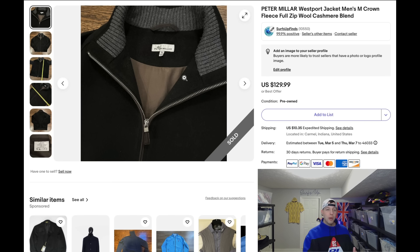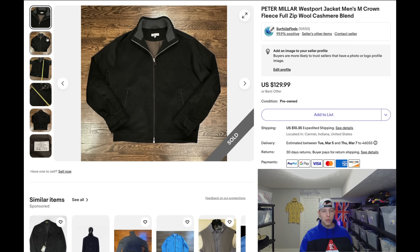When looking at Peter Millar polo shirts or long sleeve shirts, look at the fabric content: nylon, silk, spandex, linen, cashmere with sweaters, merino wool — those are the types of materials you want to look for.